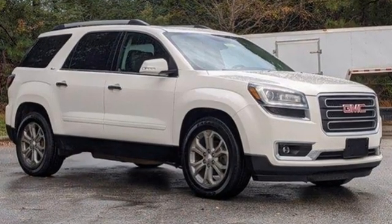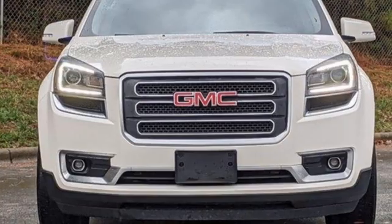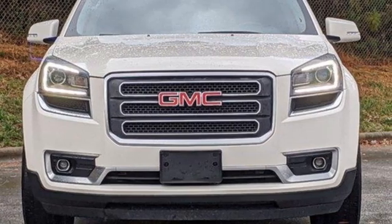GMC. It's not just a vehicle. It's a professional grade tool. There's even more to see in person — take it for a test drive today.